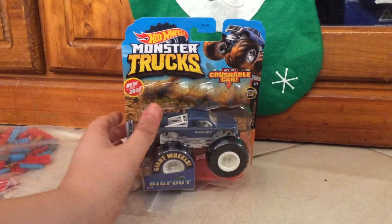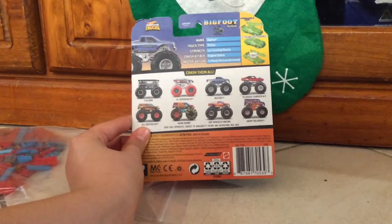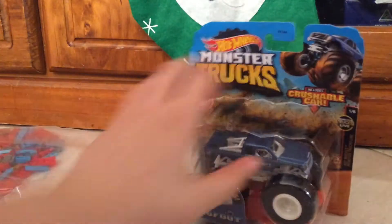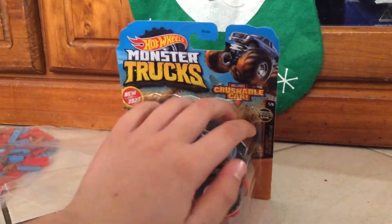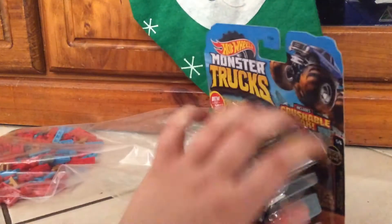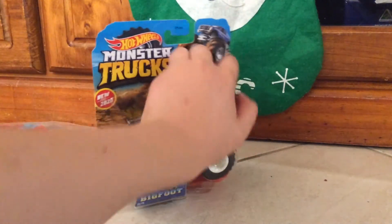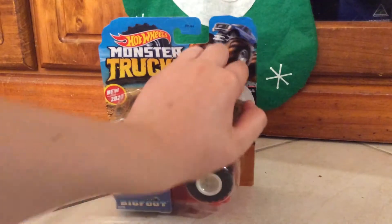This is Hot Wheels Monster Trucks, Bigfoot. Here's the bag. Let's see if I can open it with my hand. Come here, little Bigfoot Monster Trucks.